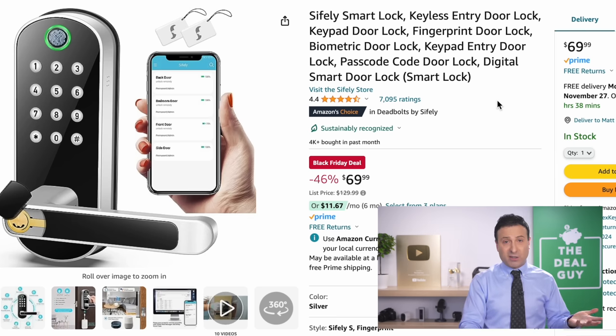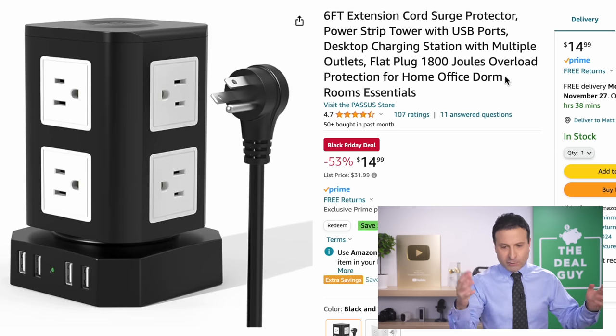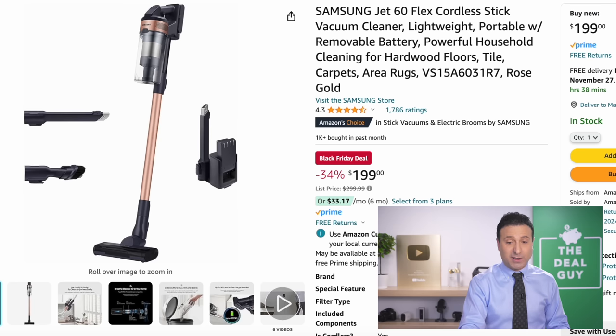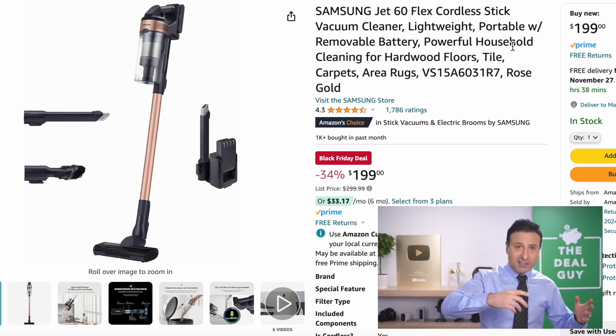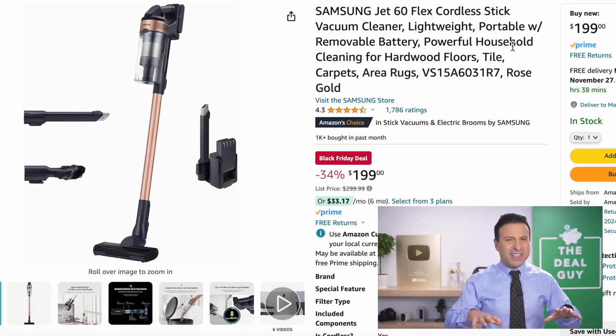The smart locks that you see right here at $70 — many smart home deals are a great Black Friday purchase. The six-foot cord surge protector at a 53% price drop is of note. I'm trying to find items where the price hasn't been artificially inflated only to be lowered — I'm being very sensitive to that.